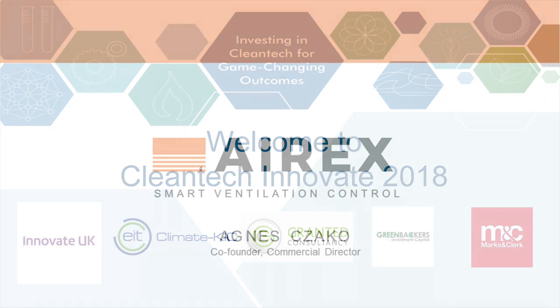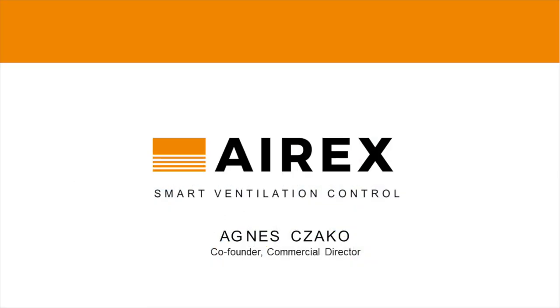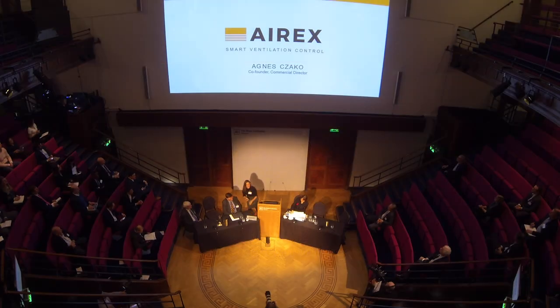Good afternoon. My name is Agnes. I'm a co-founder of Airex. We developed an intelligent airbrick that essentially helps reducing heat demand in households without compromising damp and air quality.